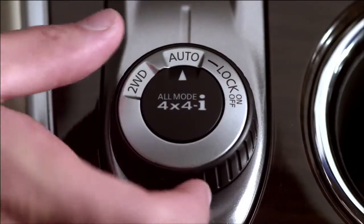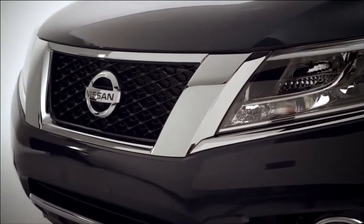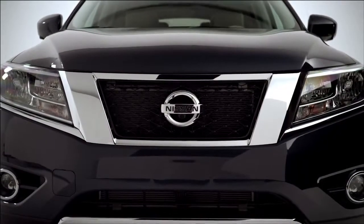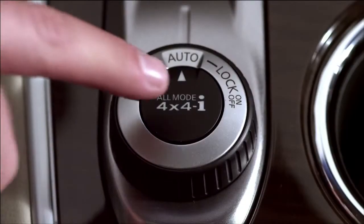There's four-wheel drive lock mode when you want to conquer terrain, two-wheel drive if you're looking to save a few bones on gas, or simply stay on auto mode, and the Pathfinder will monitor road conditions and adjust wheel power for optimal traction. There's even hill start assist mode when you need to take on a steep hill.